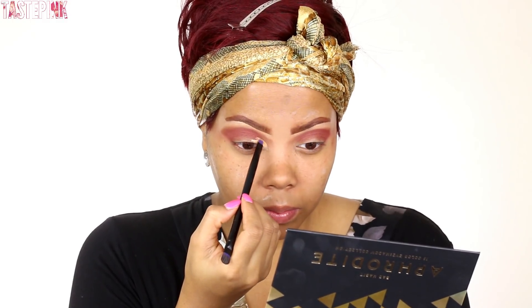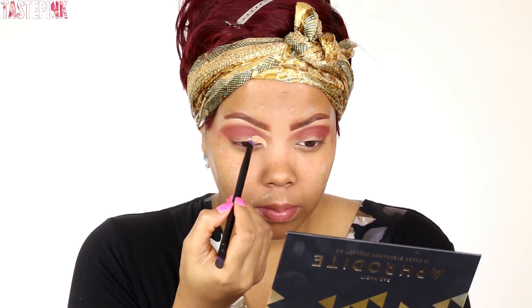Next I'm going to wipe away the excess — these shadows are very buttery so there is some fallout. Here I'm going in with my LA Girl HD Pro Concealer in Medium Beige and this is going to allow me to begin to cut the crease, or give the illusion of a cut crease. This is also going to be the base for the glitter — the neater you are, the better the finished look will be.